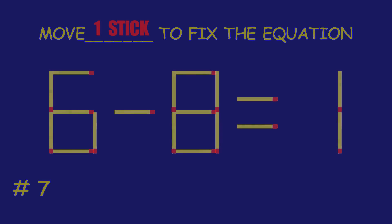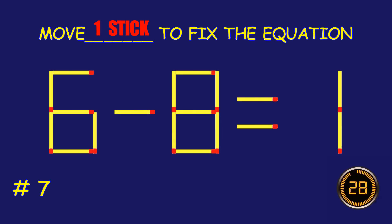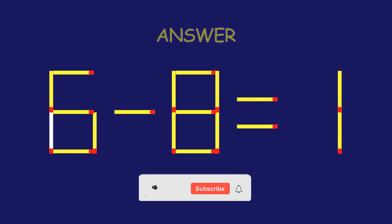Puzzle 7. Can you move one matchstick to fix the equation?